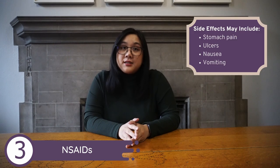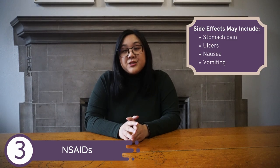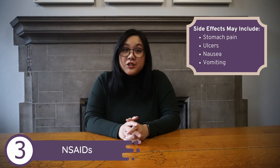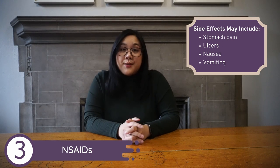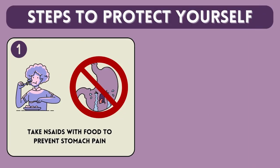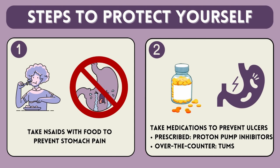Although NSAIDs are commonly used, there are some side effects. Stomach pain and ulcers are particularly common with this medication. To avoid or mediate these side effects, you can take NSAIDs with food to help prevent stomach pains, or take medications prescribed by your doctor like proton pump inhibitors and over-the-counter antacids like Tums, which will help with protection against ulcers.